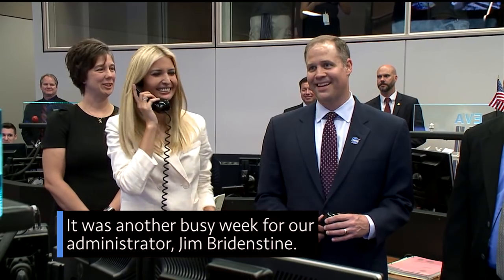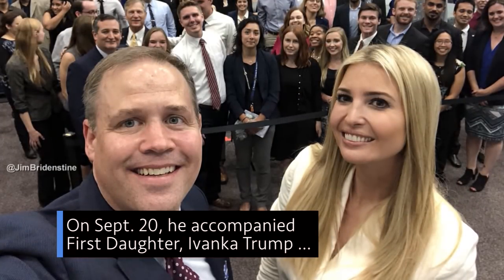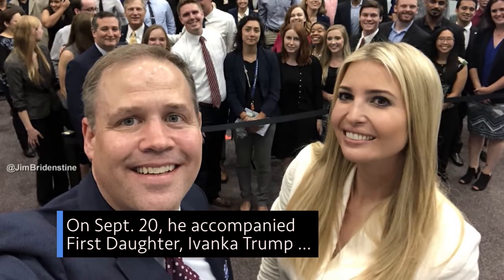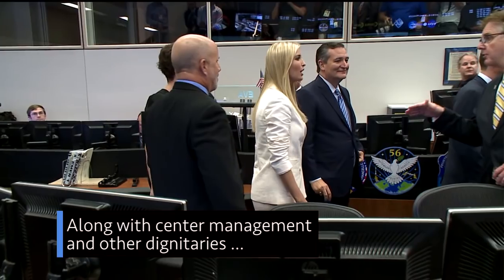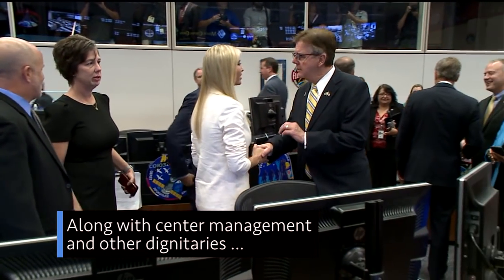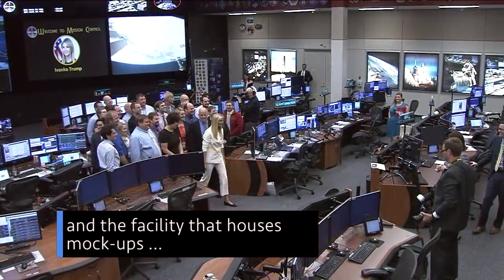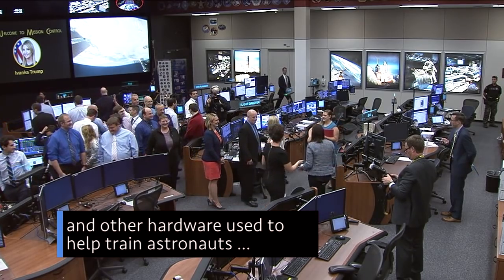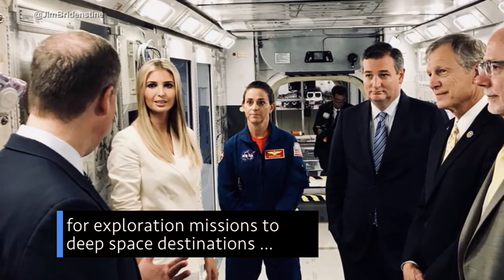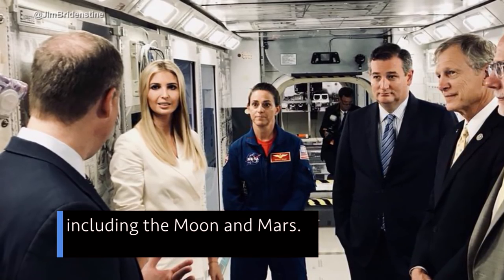It was another busy week for our administrator, Jim Bridenstine. On Sept. 20, he accompanied first daughter Ivanka Trump on a visit to our Johnson Space Center in Houston. Along with center management and other dignitaries, they toured the International Space Station flight control room and the facility that houses mock-ups of our Orion spacecraft and other hardware used to help train astronauts for exploration missions.